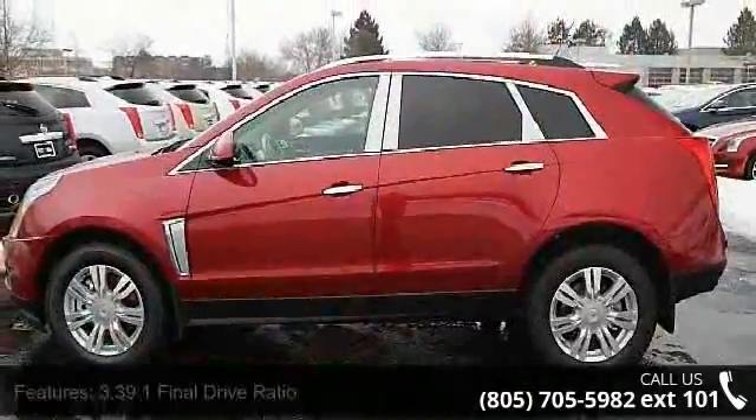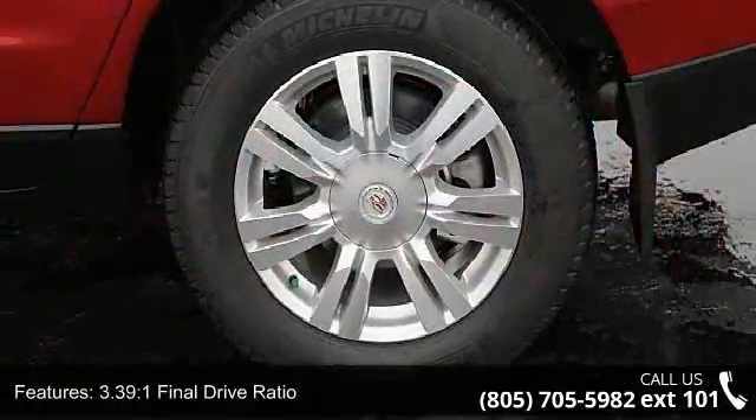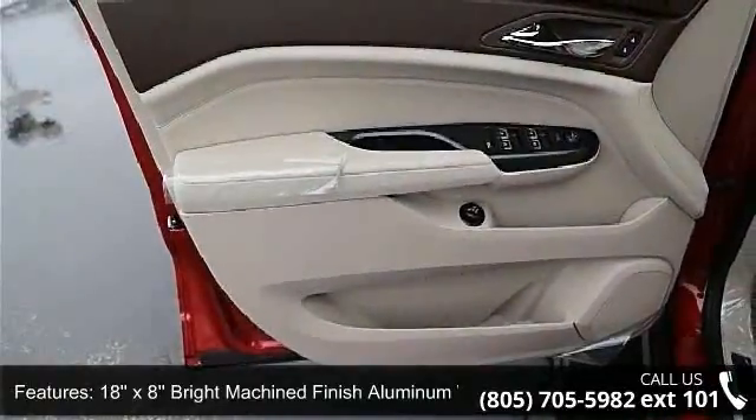Some of the top features included with this vehicle are a 3.39:1 Final Drive Ratio, 18x8 Bright Machine Finish Aluminum Wheels, and Leather Seating Surfaces.